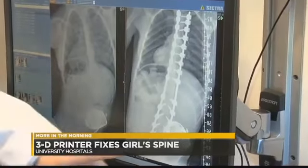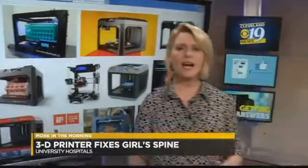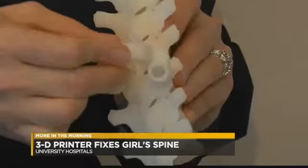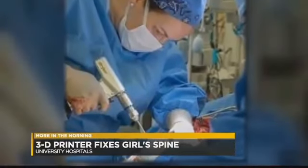3D printer technology, similar to what you see here, is what doctors used to create a replica of Paige's spine. This is a 3D-printed model of her spine. Firefly technology, or 3D-printed surgical guides, show Dr. Hardesty exactly where to place the screws in Paige's vertebrae.